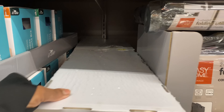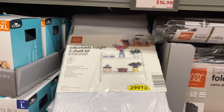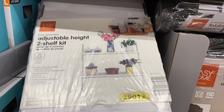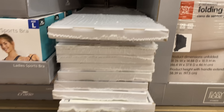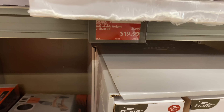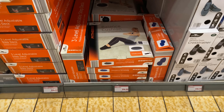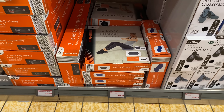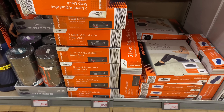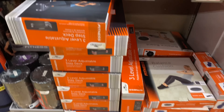This is the adjustable height two-shelf kit right here. Let's see if the price is underneath — yes, it is $19.99.